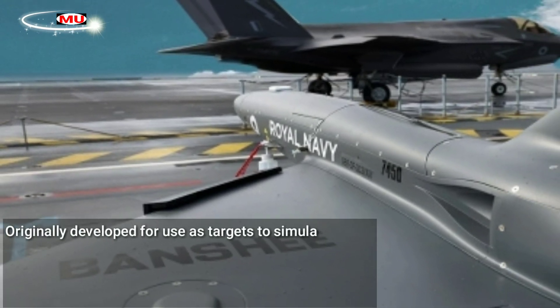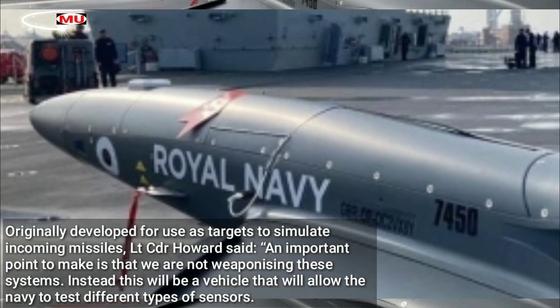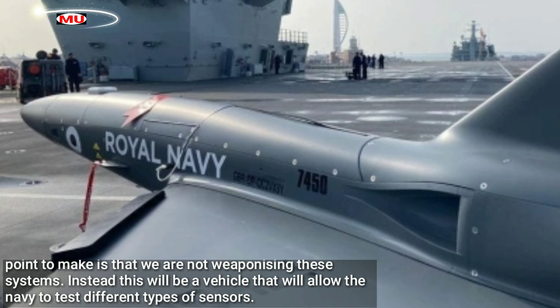Originally developed for use as targets to simulate incoming missiles, Lieutenant Commander Howard said: "An important point to make is that we are not weaponizing these systems. Instead, this will be a vehicle that will allow the Navy to test different types of sensors."